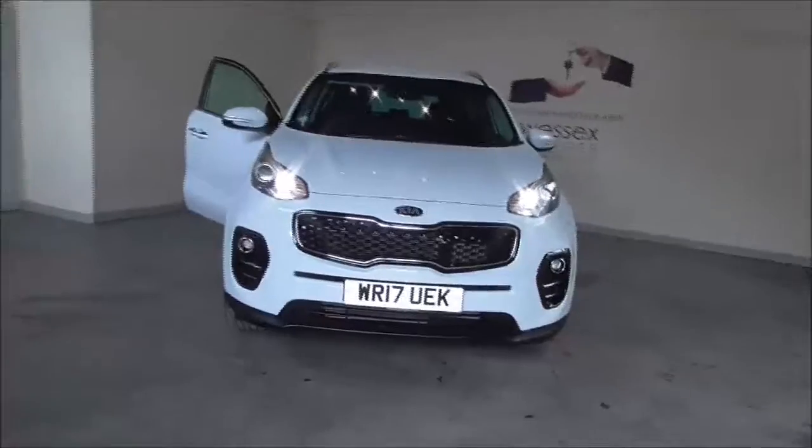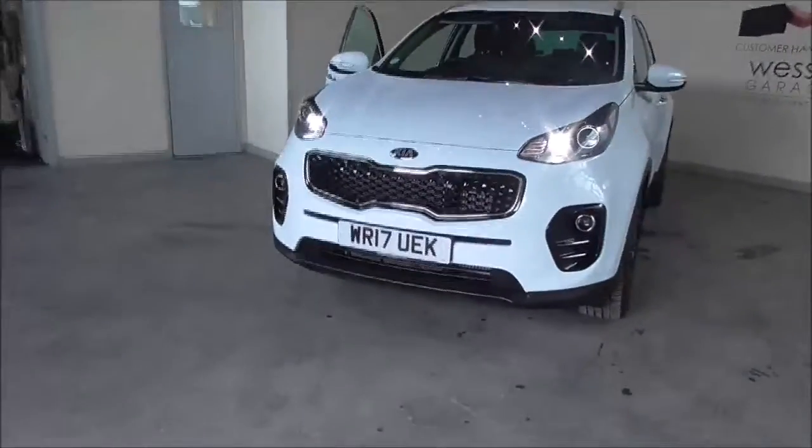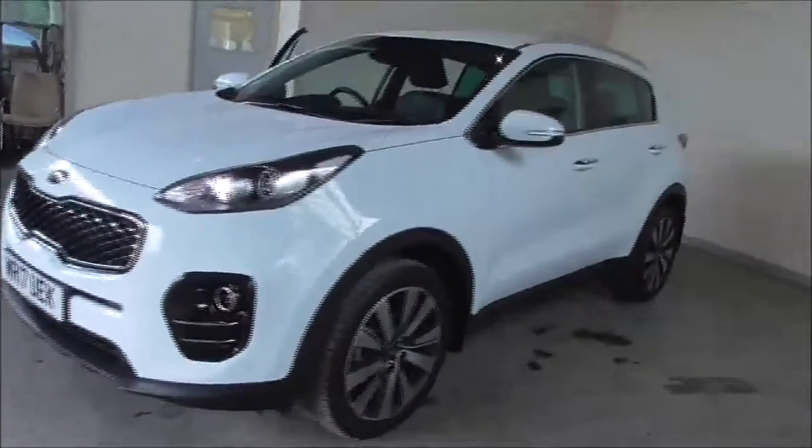Hello and welcome to Wessex Garages in Gloucester. Today I'm showing around a 2017 Kia Sportage CRDI ISG. This is one of our ex-demonstrator vehicles with a huge saving from new.